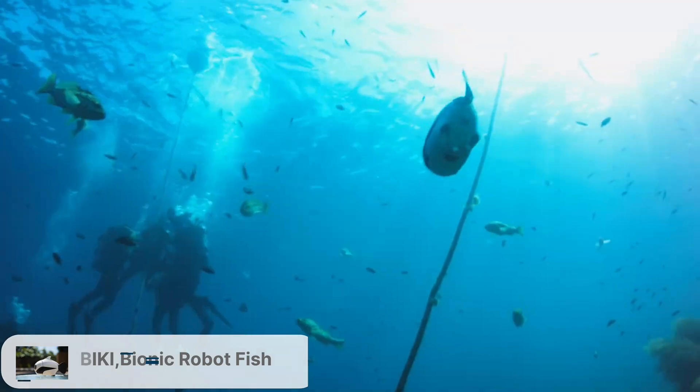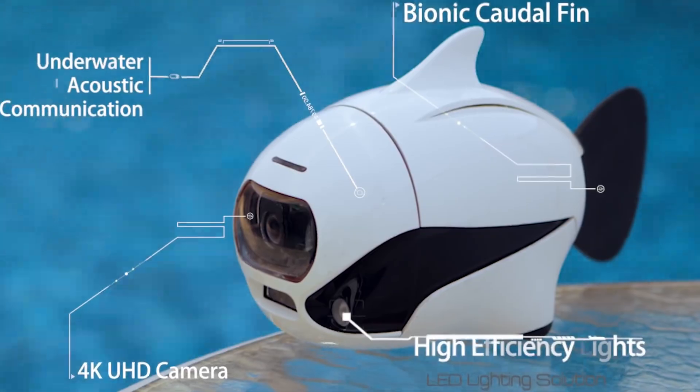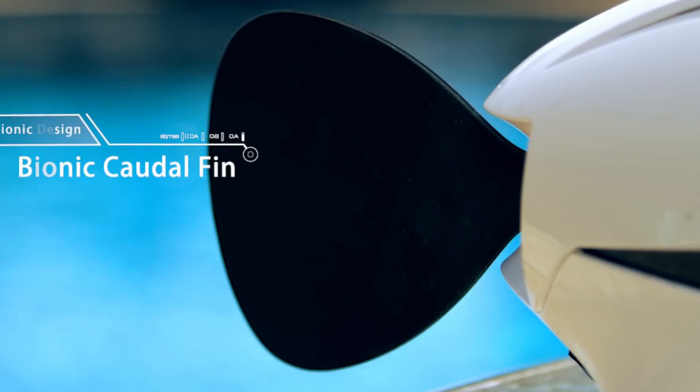BIKI Bionic Robot Fish. This highly maneuverable robotic fish features vision sensors, object recognition and swarming behaviors, allowing it to inspect structures underwater and detect environmental pollutants.